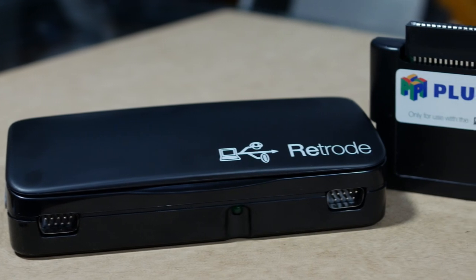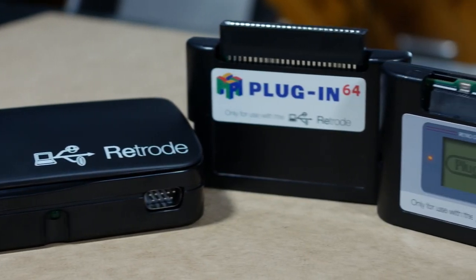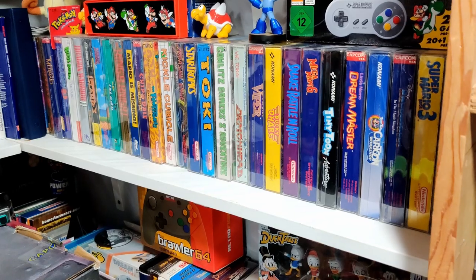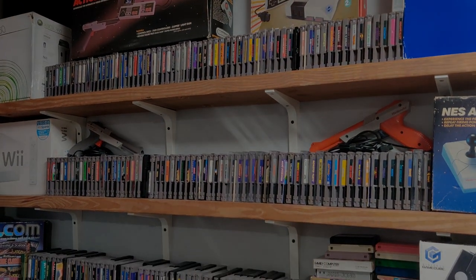This is something I've already done for my Super Nintendo, Genesis, Game Boy, and N64 collections using a device called the Retro 2. And it's nice to be able to add my NES and Famicom collection to the list of games that I've backed up digitally.